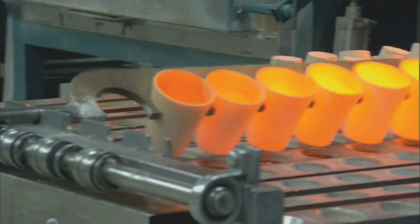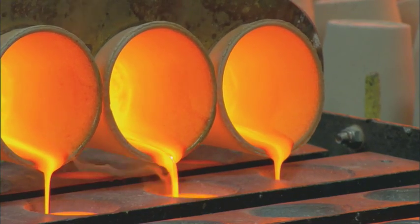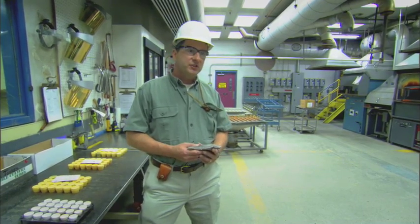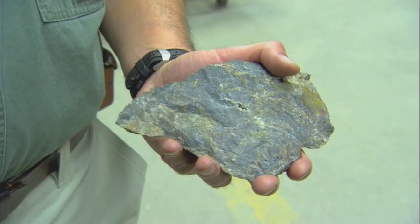In assay labs, rocks are crushed and blasted in a furnace to over 1,800 degrees. And as the liquid rock cools, the minerals begin to separate. At the end of this process, something extraordinary has happened: an ordinary looking rock actually contained a grain of gold.